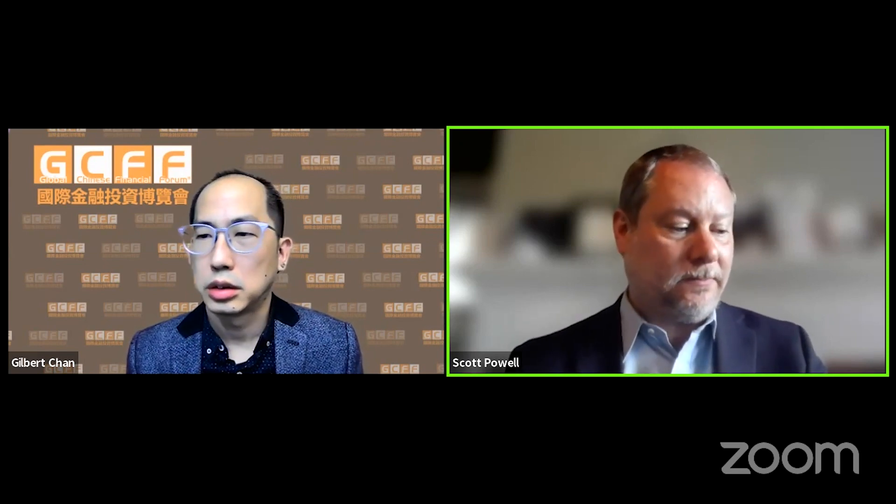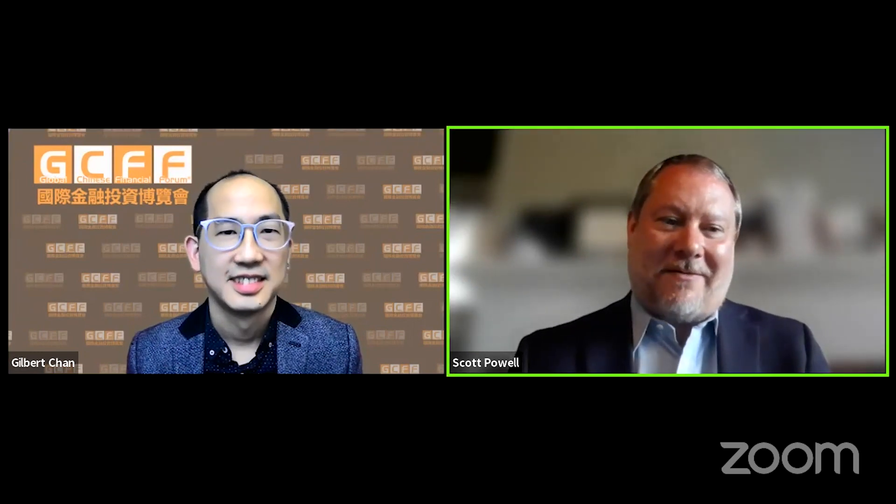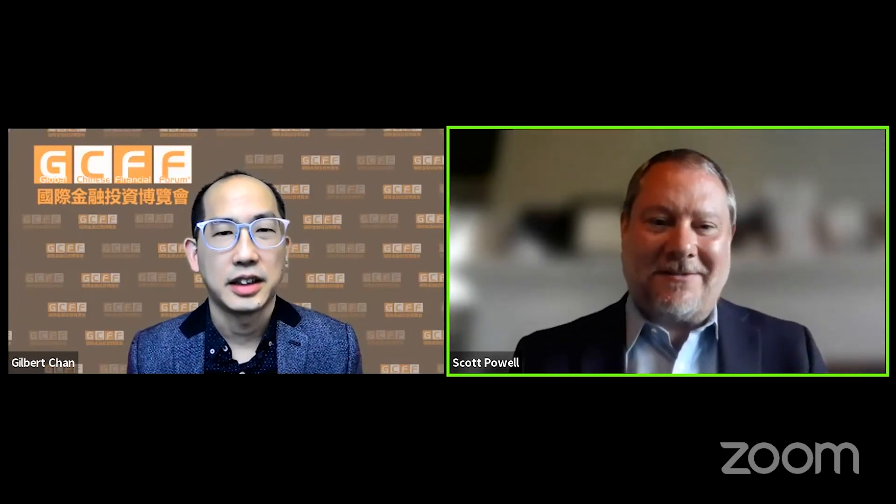We have a strong balance sheet right now. Thank you, Scott, for your time and for giving us an update. Absolutely — thanks, David, for having me. Appreciate the opportunity and thanks everyone for listening.